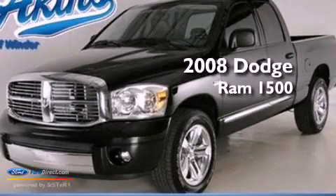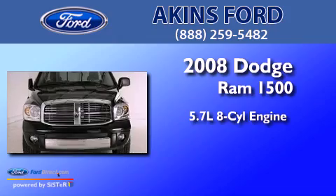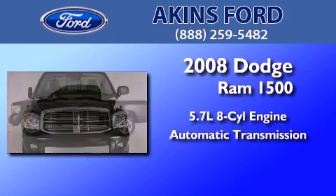This is a 2008 Dodge Ram 1500. It features a 5.7 liter 8-cylinder engine and an automatic transmission.